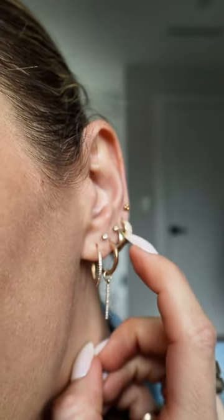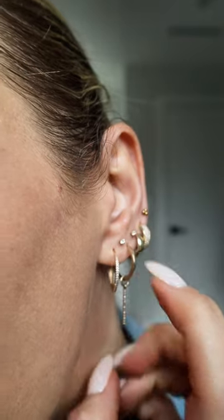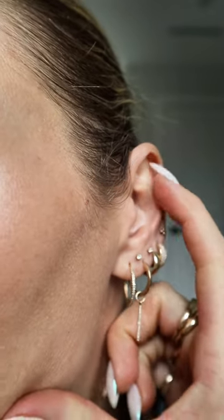These two are also Mejuri, and then these three are my piercing studs. I used to have some up here — it just didn't heal. The end!